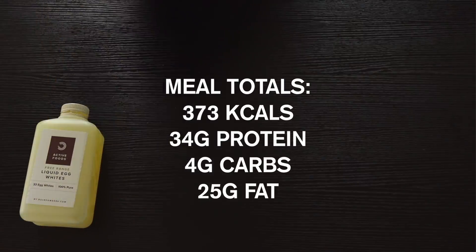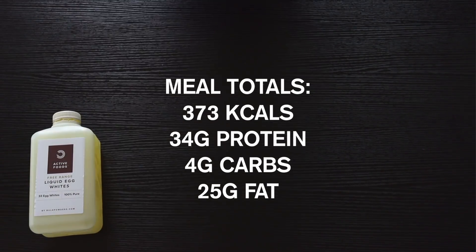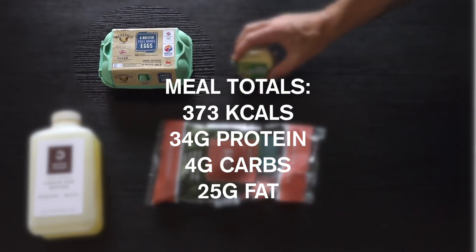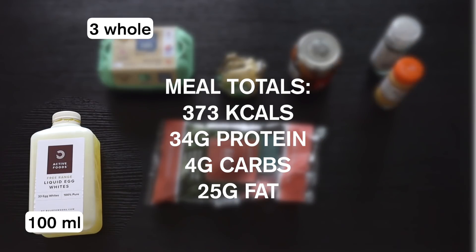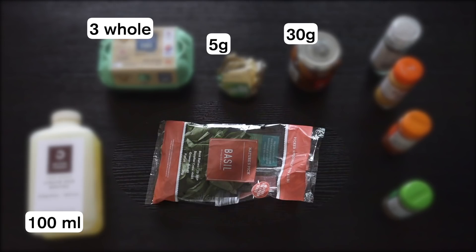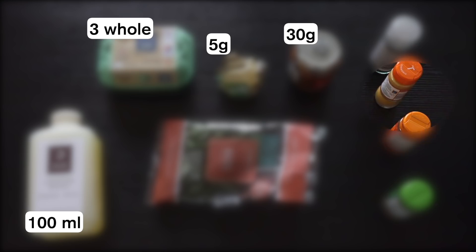Alright, let's do some food. The first meal of the day is a fairly low carb breakfast just because I like to save my carbs for later in the day. This will consist of 3 whole eggs and 100ml of egg whites scrambled in butter with some sun-dried tomatoes and fresh basil. We also have some smoked paprika, turmeric, dried oregano and finally some black pepper.